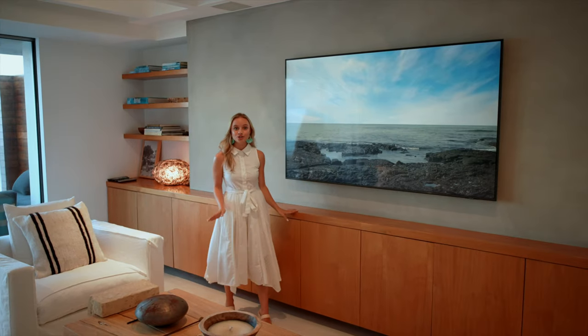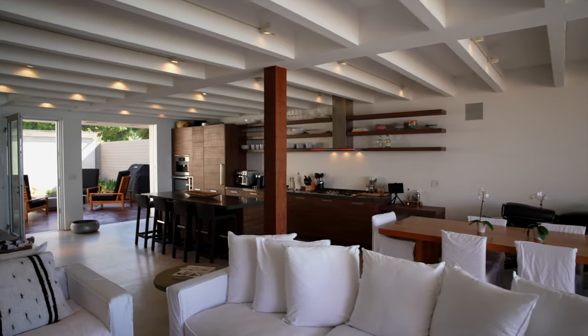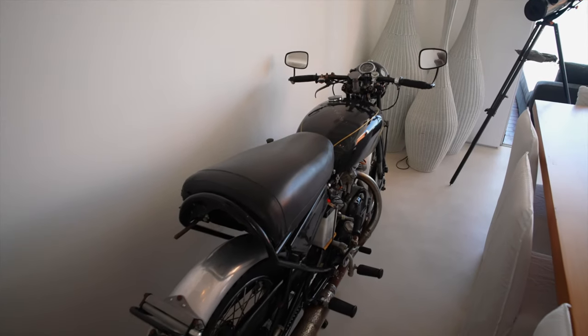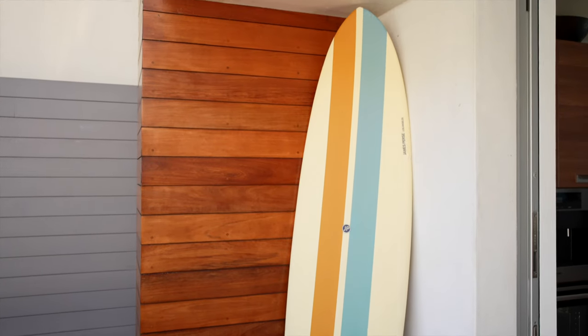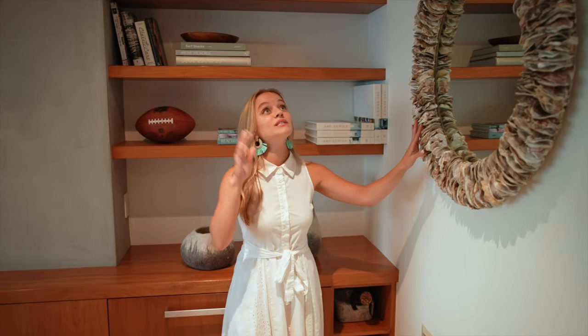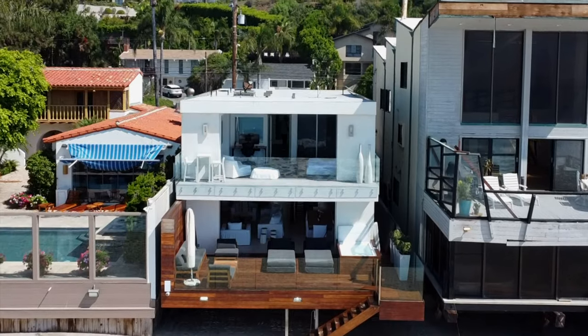As you enjoy your Wander home you will notice all of the interior design is carefully curated to reflect the location the house is in. Since Malibu is known for its beaches, its surfing, and ocean views, all of the decor and materials used to construct this home reflect just that, giving you a fully immersed vacation experience.